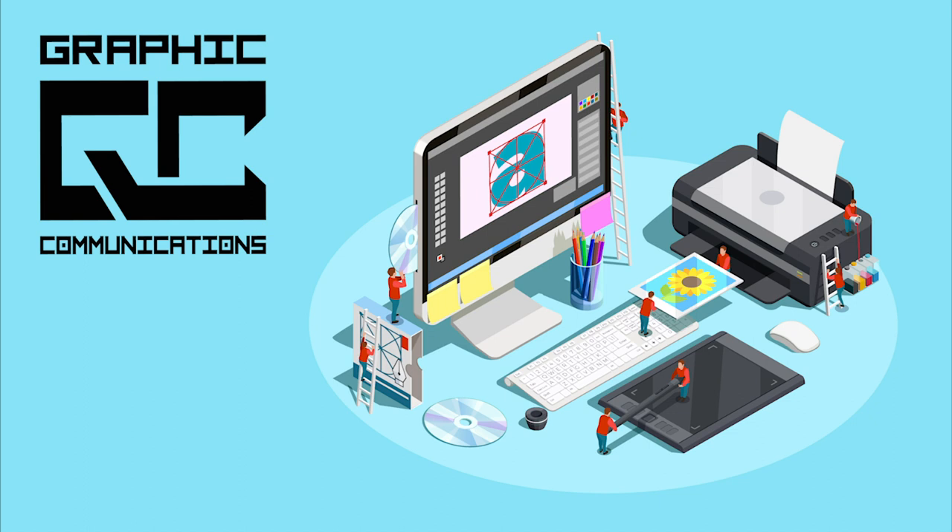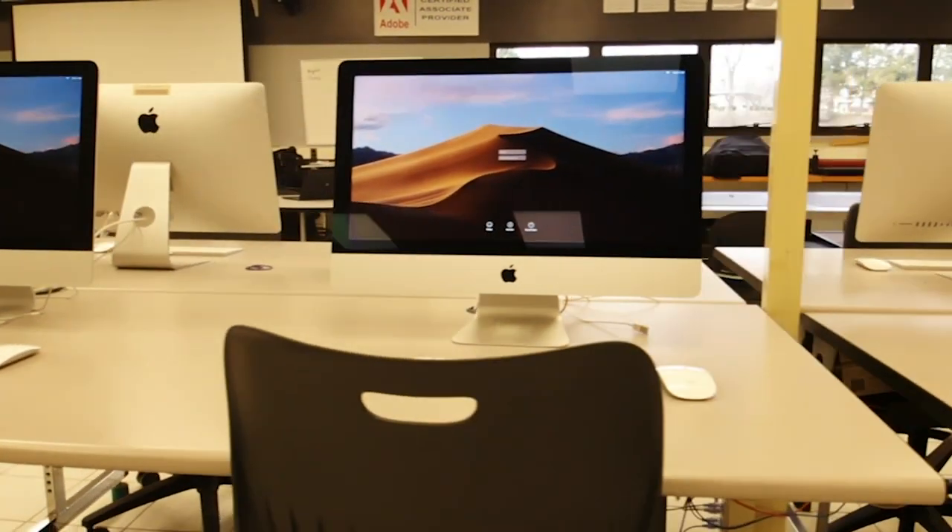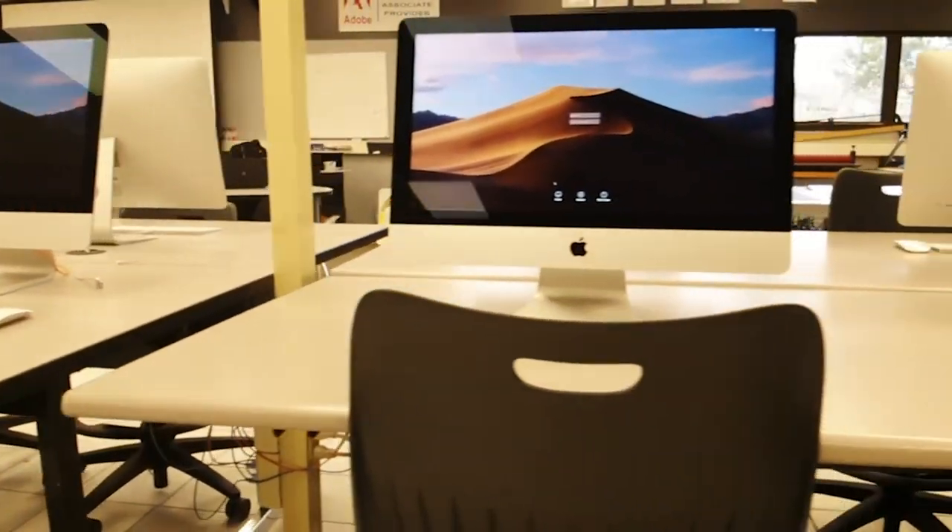Hi, welcome to Graphic Communications. My name is Mr. Polinski and I am responsible for showing students the wonderful world of Graphic Communications.